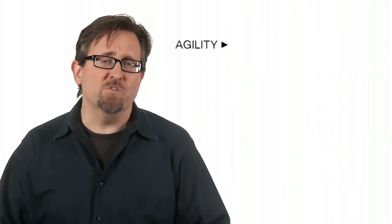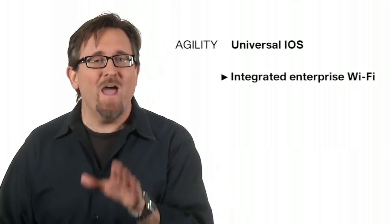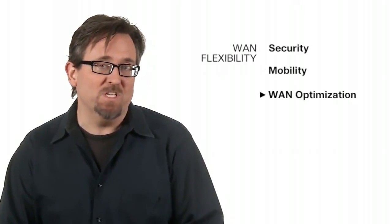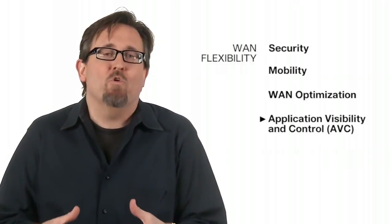It's agile services through a universal IOS operating system that allows new services to be activated with an easy licensing update. And agile connectivity with enterprise-class Wi-Fi – a Cisco access point integrated right on the platform to support branch wireless needs. Great service consolidation with security, mobility, WAN optimization, and AVC for application visibility and control, with up to 25 megabits performance.